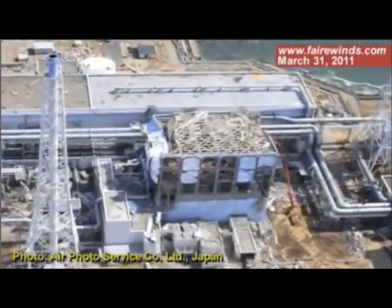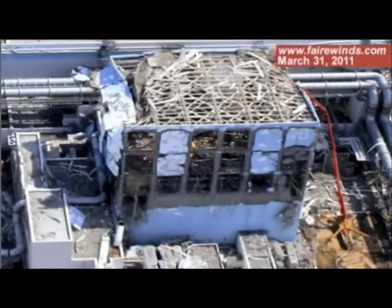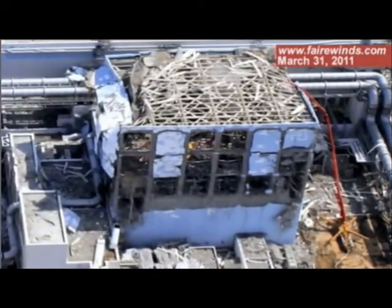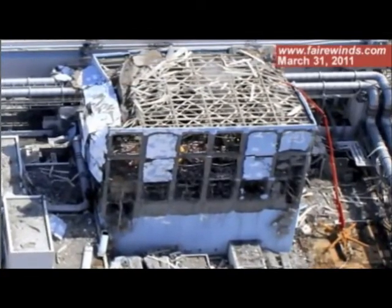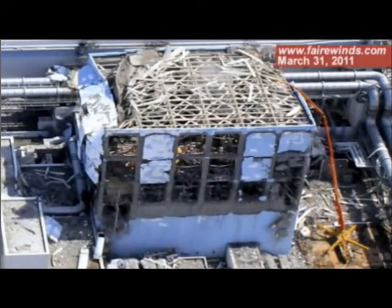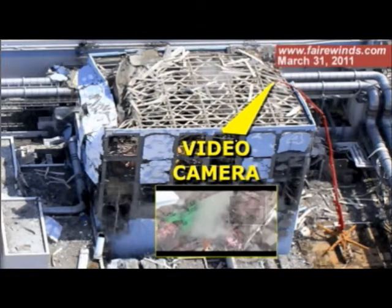The roof blew off the building, which indicates that hydrogen was built up from something called a zircaloy-water reaction that had to occur at temperatures over 2,200 degrees. After that, the Fukushima staff has been attempting to pour water into that reactor. You can see in this picture that up the side of the building is a hydraulic device — actually designed for pumping concrete — that's pumping water up and over the roof and pouring water into the nuclear fuel pool.